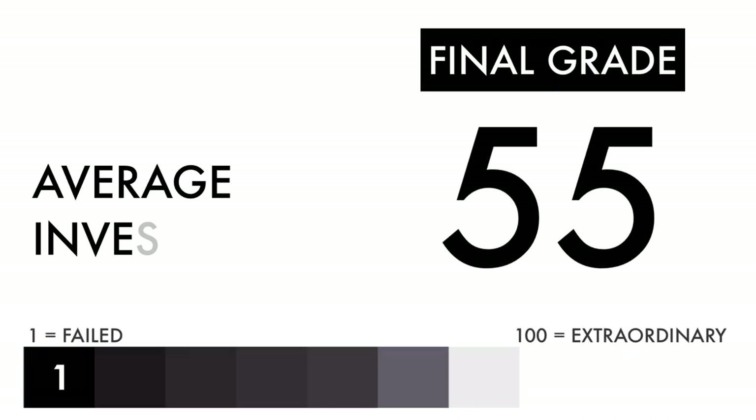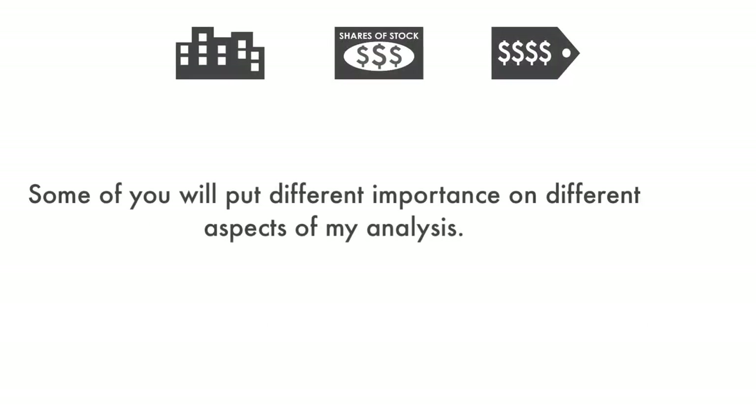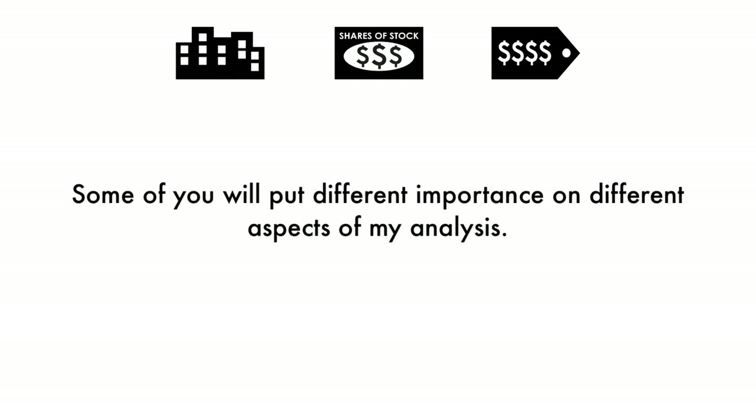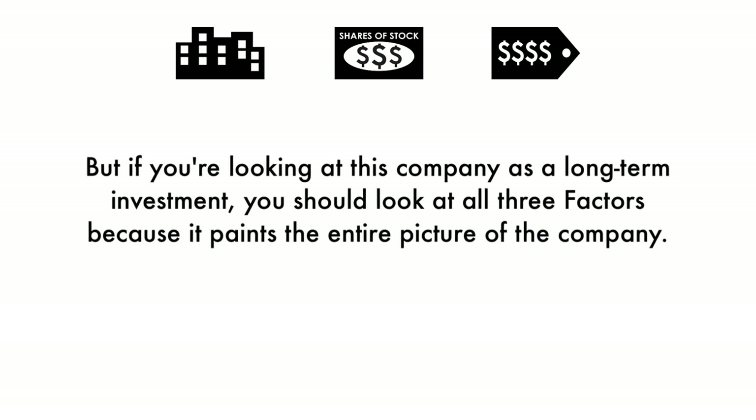Based on this final grade, I would consider this company an average investment. If you're a long-term investor, you'll get average returns if you invest in this company right now. Some of you will put different importance on different aspects of my analysis — you may solely be looking at the price per share, while others may look at the business. But if you're looking at this company as a long-term investment, you should look at all three factors because it paints the entire picture of the company.